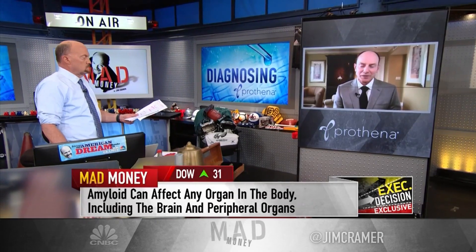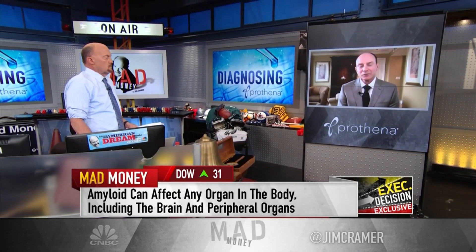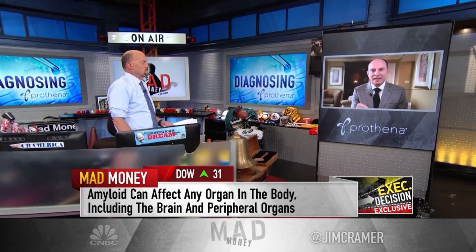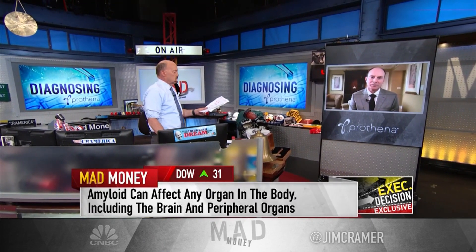In the central nervous system, when we talk about diseases like Alzheimer's disease and Parkinson's disease, it's accumulation in the brain or in nerve cells of the brain. What we focus on at Prothena is how that process actually occurs and how to intervene in that process so when those proteins go awry, we can actually neutralize the toxicity that's caused by that misfolding event.